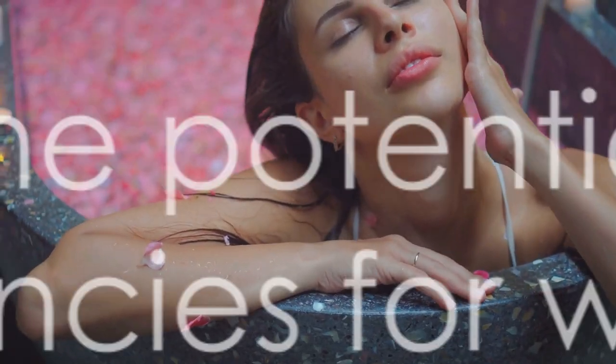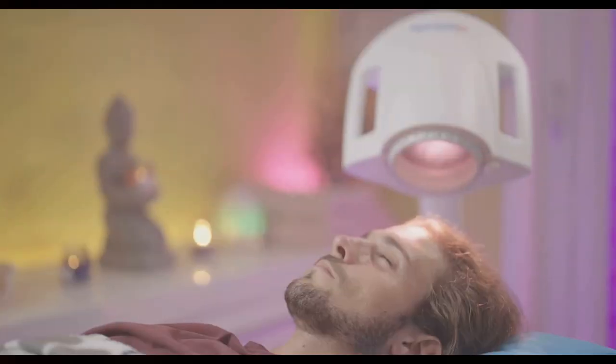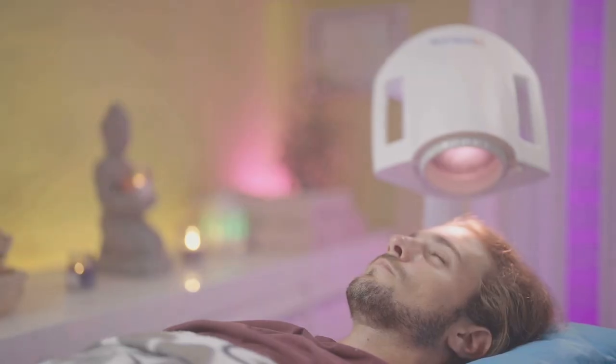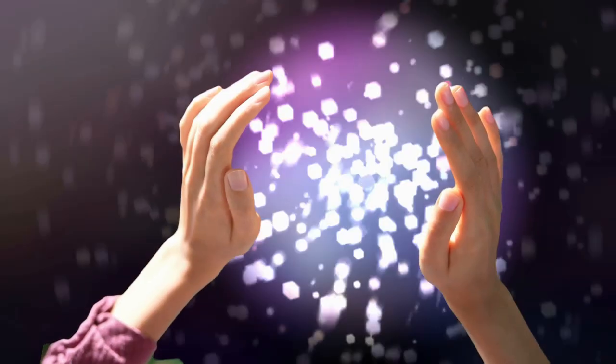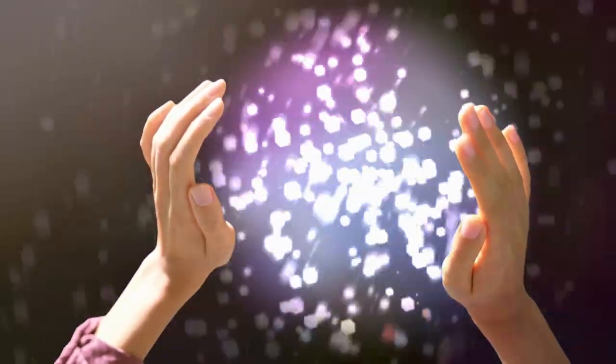So, whether it's the stress of a long day, the anxiety of a looming deadline, the pain of an old injury, or the sleepless nights that haunt you, healing frequencies might just be the key you've been looking for. Clearly, these sound frequencies hold a lot of potential in promoting health and wellness. Now that we're familiar with these therapies, you might be wondering how we can incorporate them into our lives.